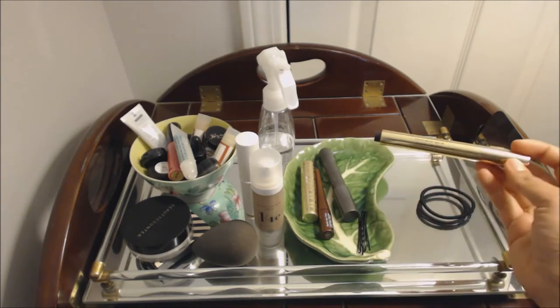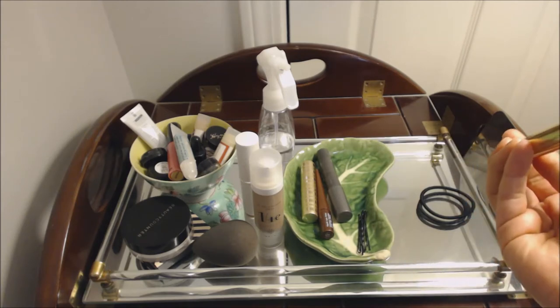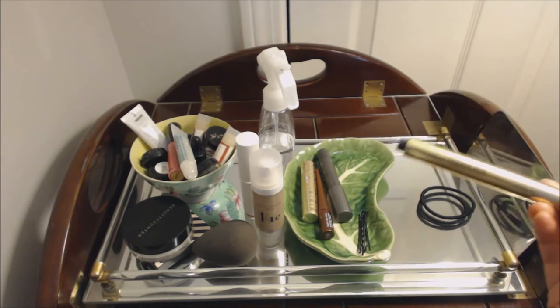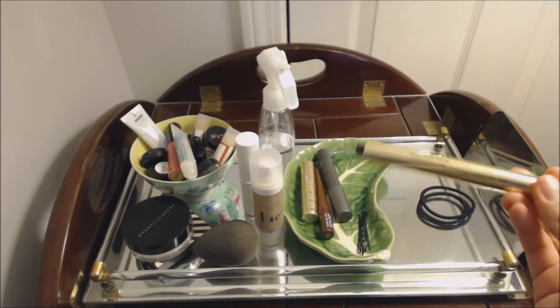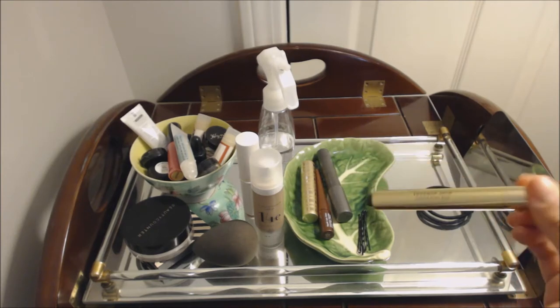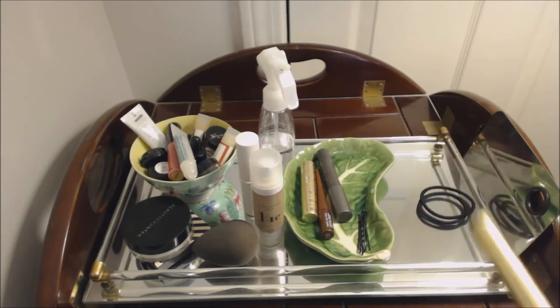Here is the Beauty Counter Touch Up Skin Concealer Pen in shade Medium 1. This is a great shade for under my eyes and to cover up any redness around the nose. Not super, super pigmented, so I can't really use it on hyperpigmentation or blemishes, but good for just a quick little pick-me-up.